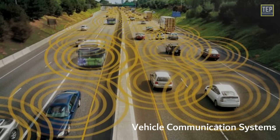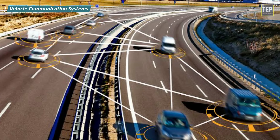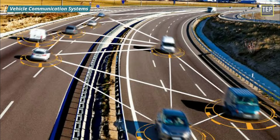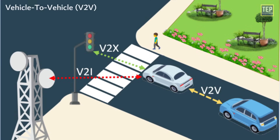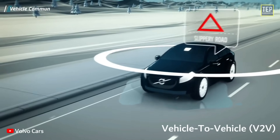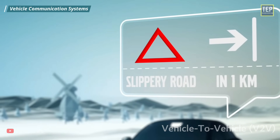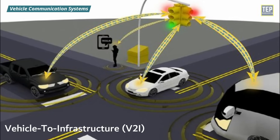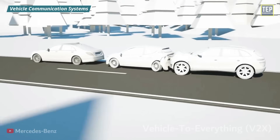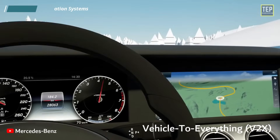Vehicle Communication Systems are computer networks in which vehicles and roadside units are the communicating nodes, providing each other with information such as safety warnings and traffic information. These systems come in three forms: vehicle-to-vehicle, vehicle-to-infrastructure, and vehicle-to-everything. Vehicle-to-vehicle communication enables vehicles to wirelessly exchange information about their speed, location, and heading. Vehicle-to-infrastructure is the wireless exchange between vehicles and road infrastructure. V2X — vehicle-to-everything — refers to passing information from a vehicle to any entity that may affect the vehicle, and vice versa.